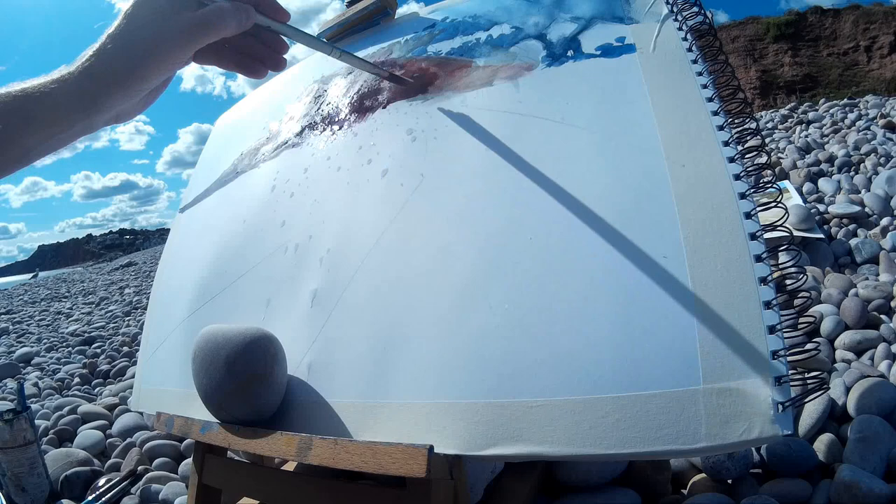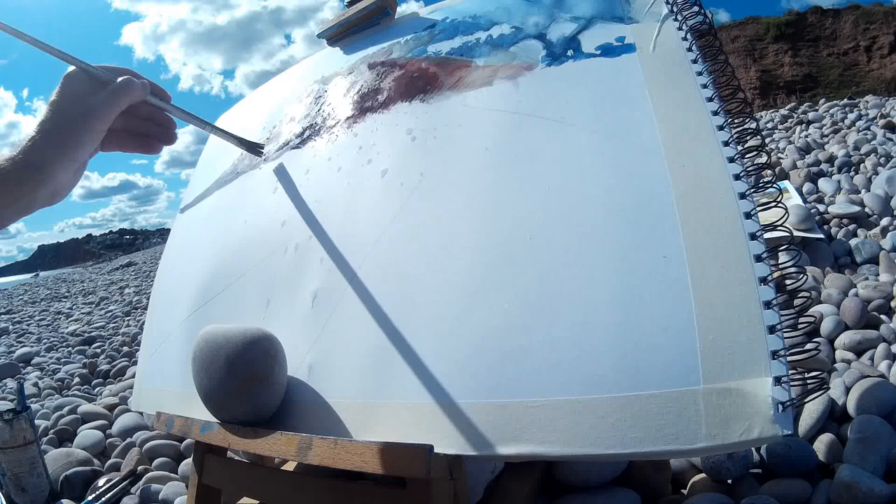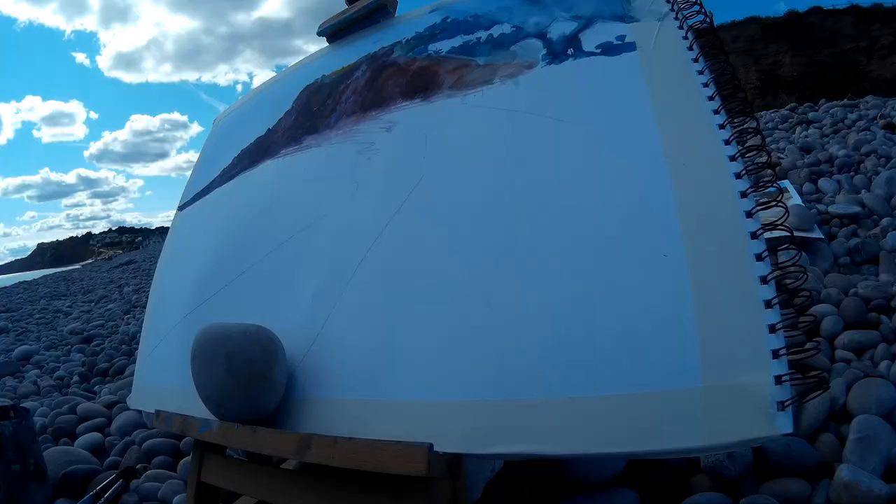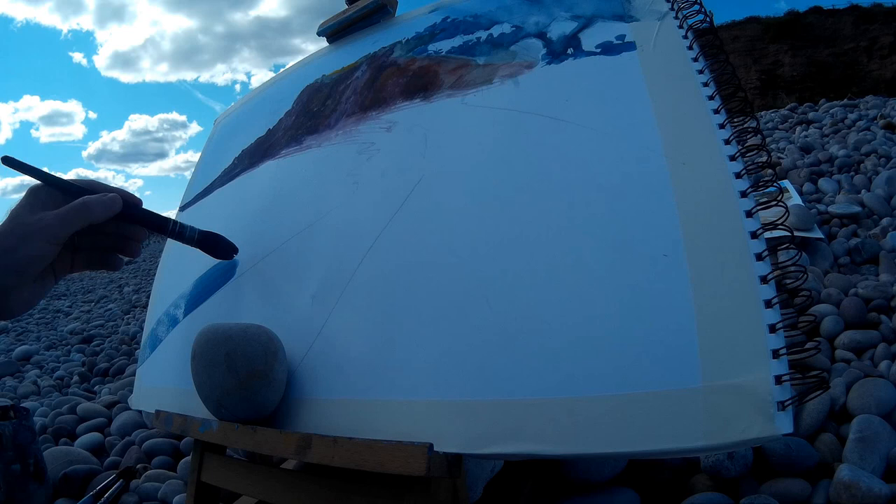I just wanted to share with you not only the creation of the painting, but just my day at the beach as well, because I think there is something special about just being sat on the pebbles and working away. The cliff aspect is more or less complete. What I'm doing now is coming in with a flat brush and just putting some of the water. I've already put some dry brush marks in to indicate the distant shoreline.